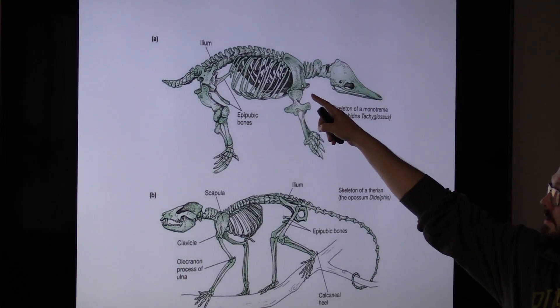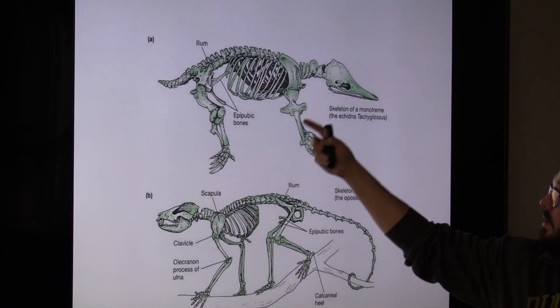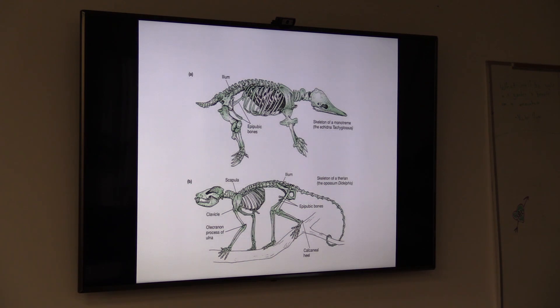Here's the echidna, and here is the possum. The echidna looks like it's got football pads on versus the possum, which just has that single scapula.